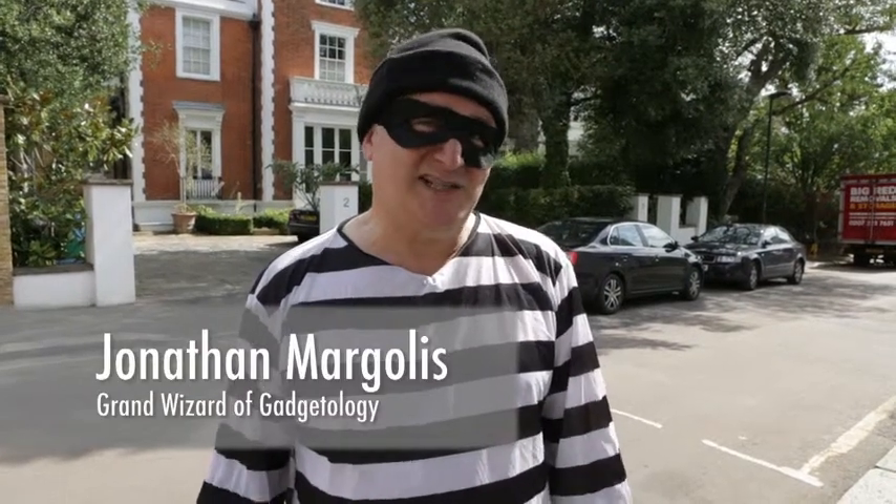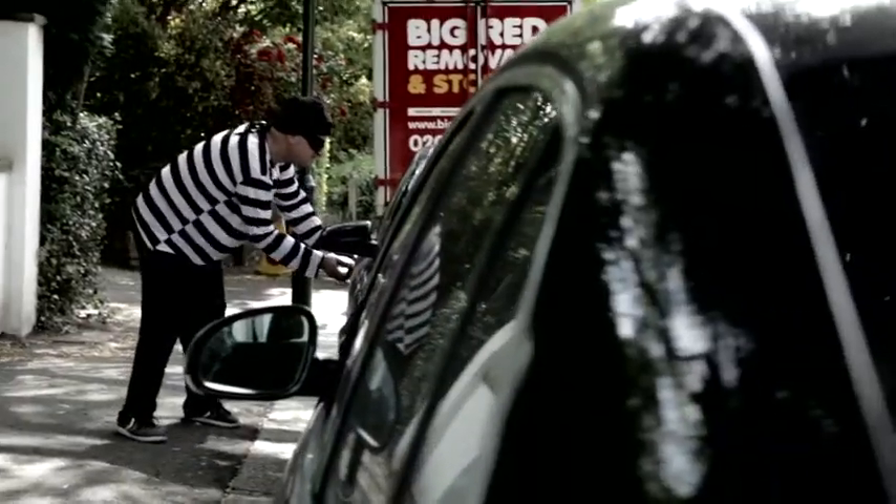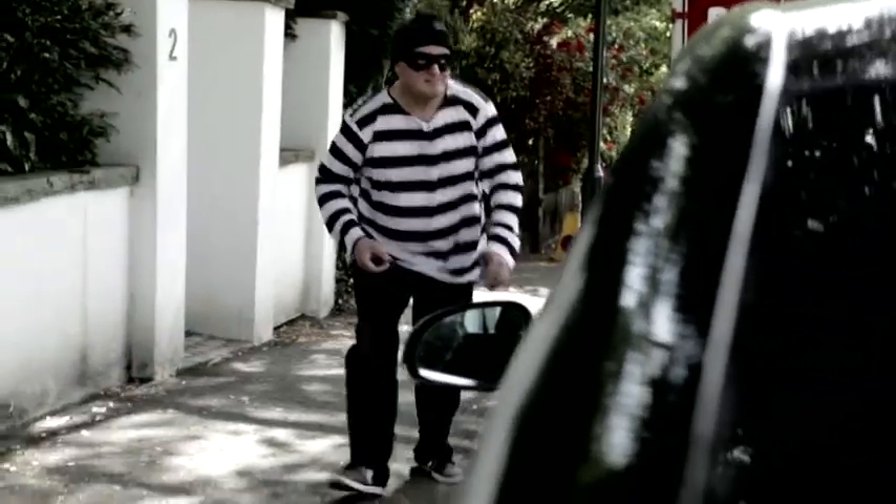With so many of our traditional professions under threat from technological and other societal changes, the burgling community has almost never had it so good. Motor theft has been decimated by improvements in car security, but according to the Home Office, 70% of houses in England and Wales have no burglar alarm fitted at all.